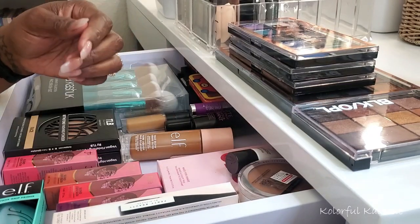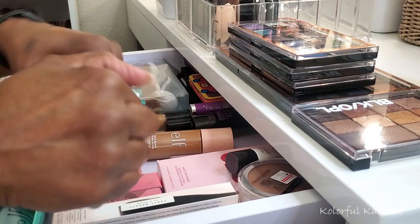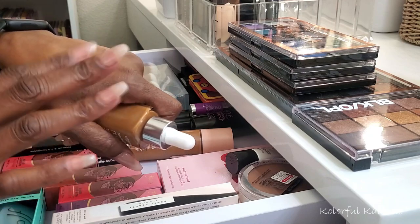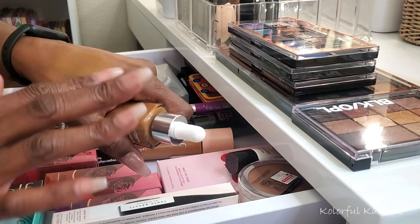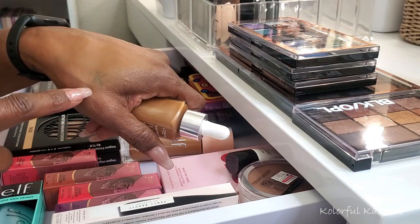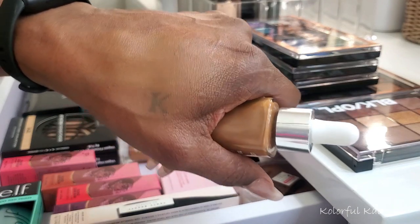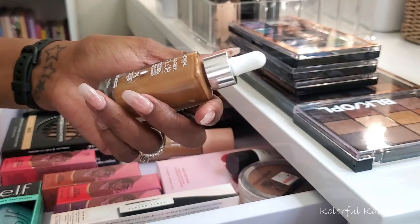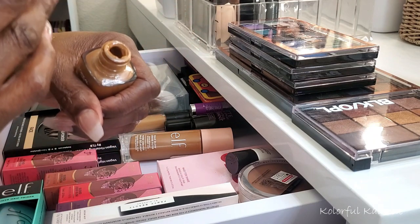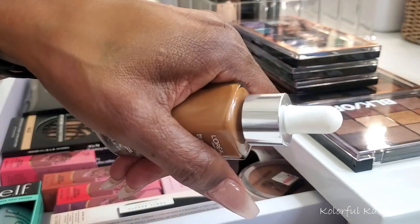Let me shake it up — this one has a little dropper type applicator. That looks like a really good color for me. Just very very light coverage with this one, but definitely buildable. You can see how it started covering up a little bit more when layered. I'm liking that so far.